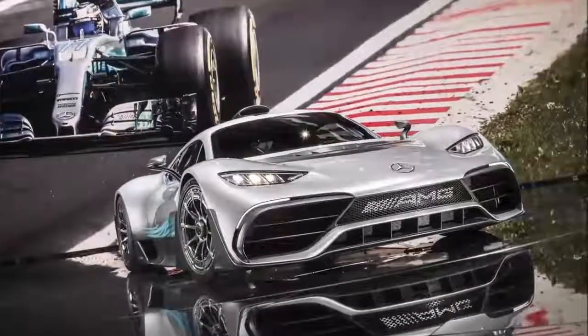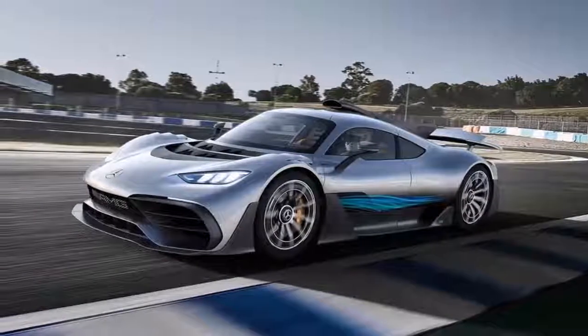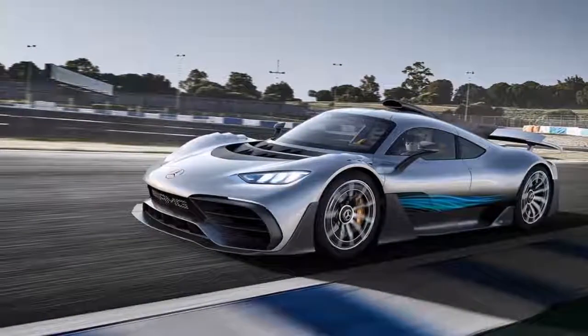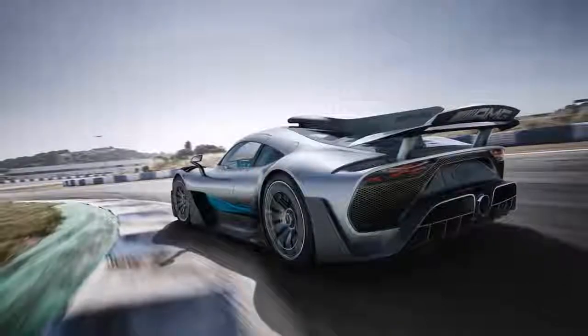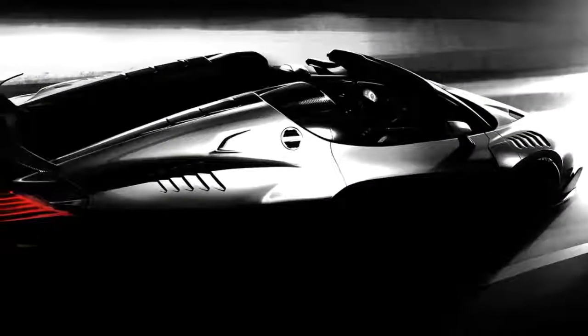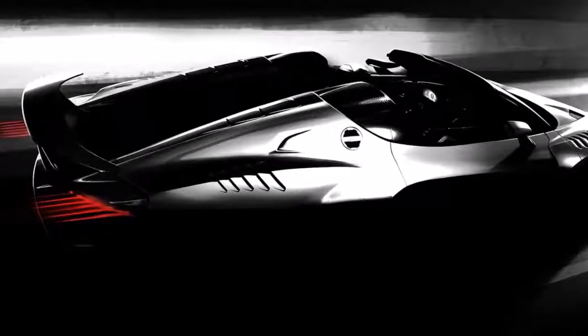The interior also sees plenty of carbon fiber and Dynamica fabrics, both of which are frequently used in Mercedes cars. The boat can carry more people than the Project 1 hypercar, with space for six people total. Pricing was not made public for the special edition boat; instead it will be made available upon request — which we take to mean it will be really, really expensive.